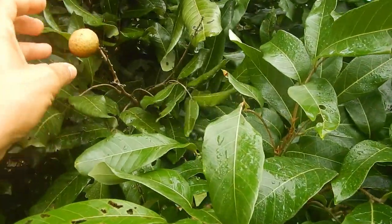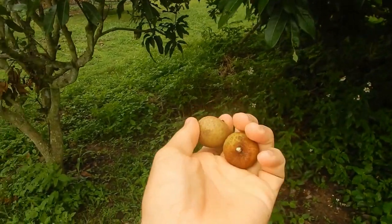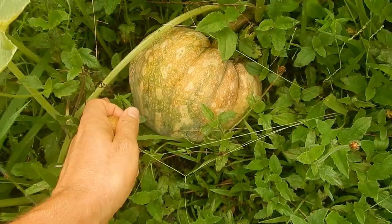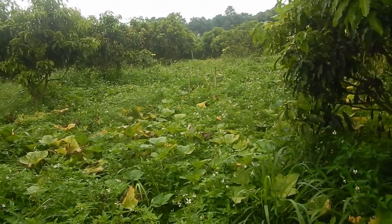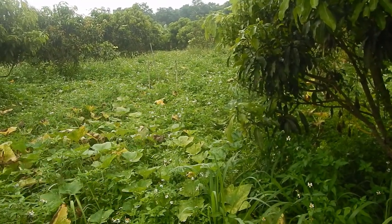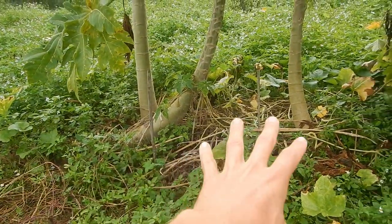Even though the longan season is over, we still have some on the trees. Some are really good and some are quite tasteless with a very mild taste. Here's a nice pumpkin, and this great pumpkin field among the mango trees is just so nice. I think there's actually a durian growing there too.